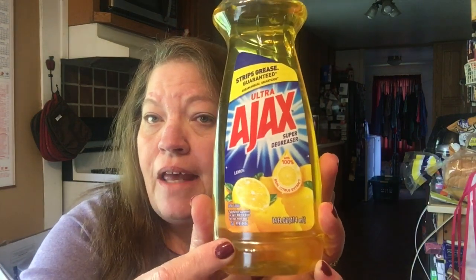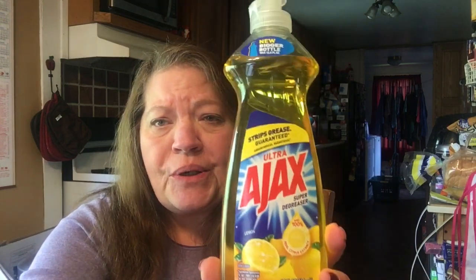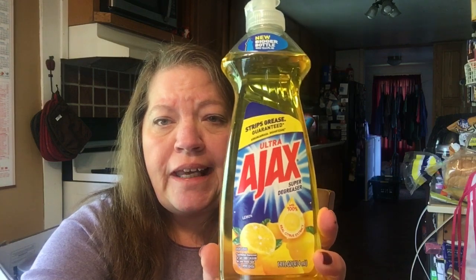I also picked up some Ultra Ajax, and you want to watch because there are some 12 ounce bottles and there are 14 ounce bottles, and I grabbed the 14 ounce, because you want to get your bang for your buck. So look carefully and make sure that you get the 14 ounce.